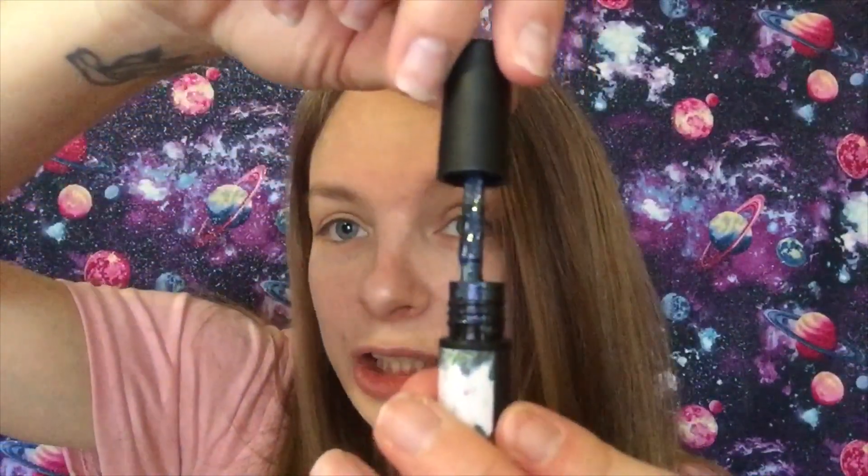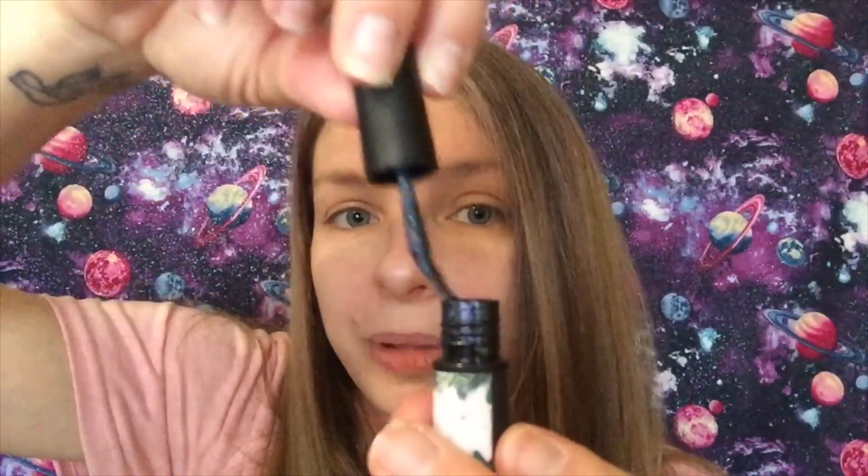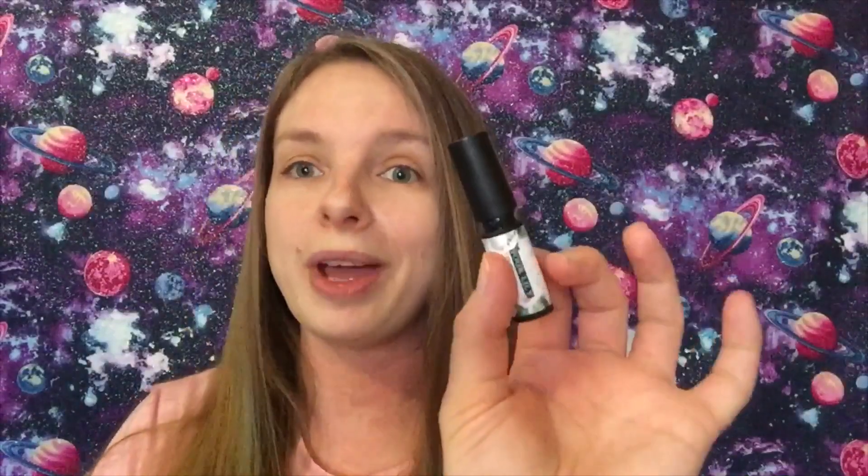This is a really pretty shimmery blue, and I have used this already. I'm gonna post a picture right now of what it looks like on my nails. I've been taking a little nail break since I haven't been feeling well, so I didn't really feel like doing my nails for a few days.